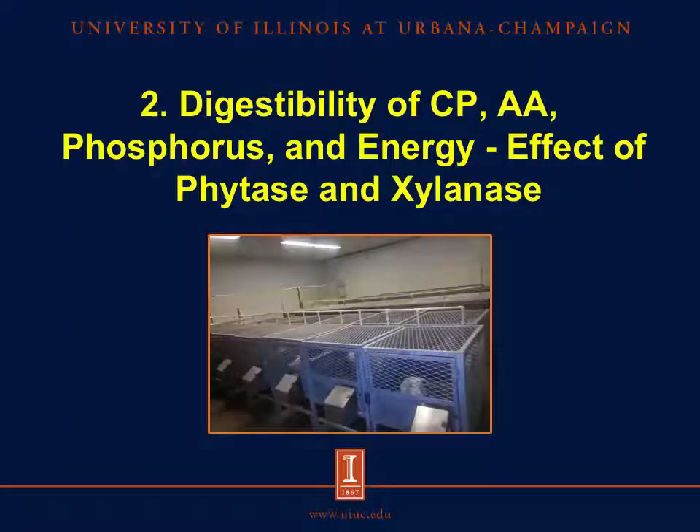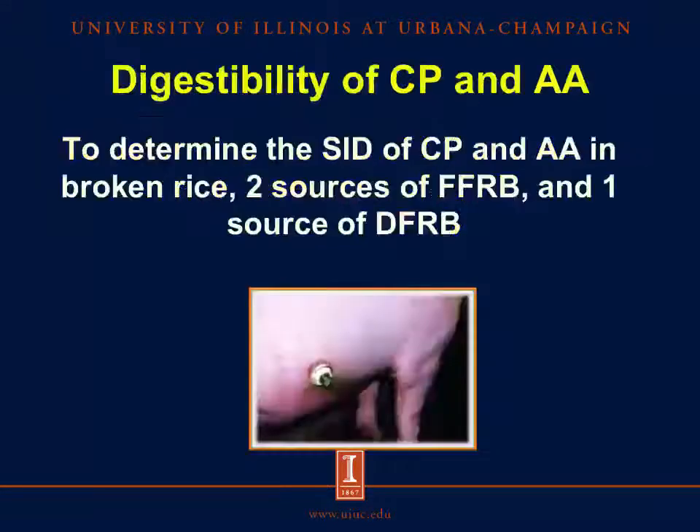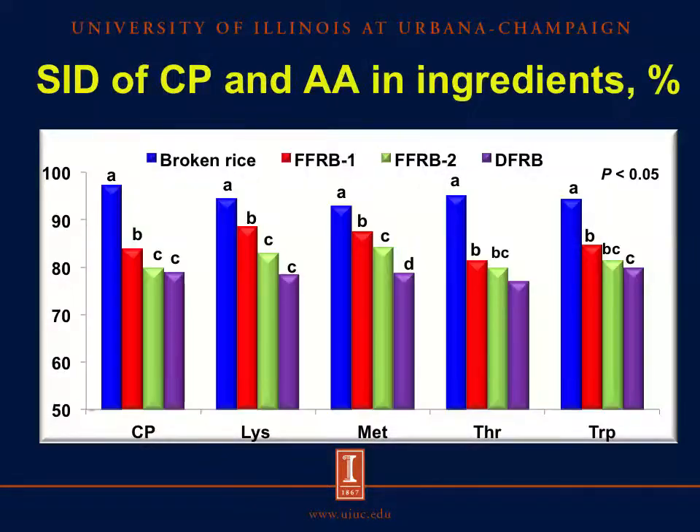The composition of nutrients in rice coproducts indicates that rice coproducts may be used in diets for pigs, but the concentration of fiber may affect the utilization of other nutrients. That brings us to the next section in which the digestibility of amino acids, phosphorus, and energy was determined. In the first digestibility experiment, the objective was to determine the standardized ileal digestibility of crude protein and amino acids in two sources of full-fat rice bran, one source of defatted rice bran, and broken rice.